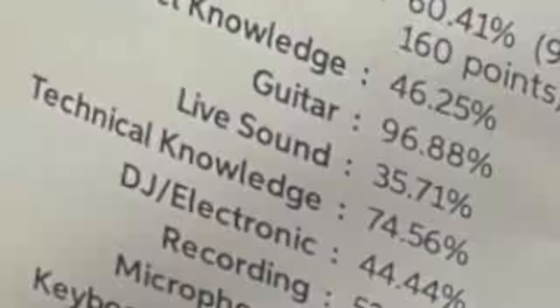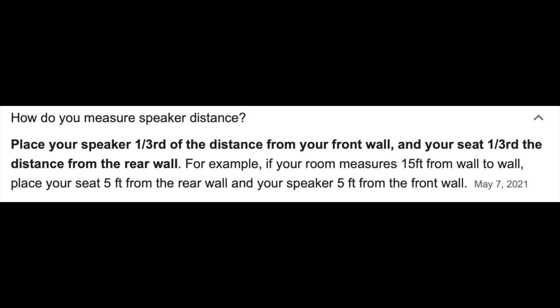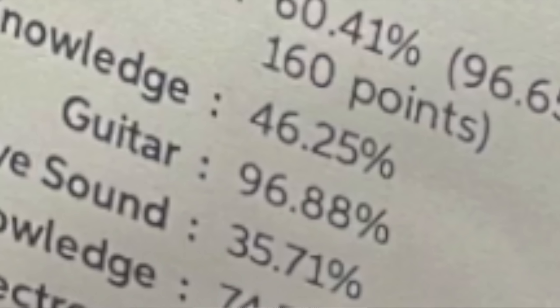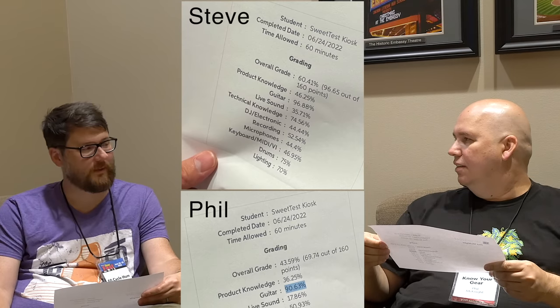Technical knowledge: 50.93% versus 74.6%. What's technical knowledge? It's divided up as product knowledge and then technical knowledge — those are the two main categories. Guitar, the one that matters: I got 90.63%, and 96.9%. And then overall grade: I got 43.5%, I got 60.4%. Because you were rocking that guitar category.